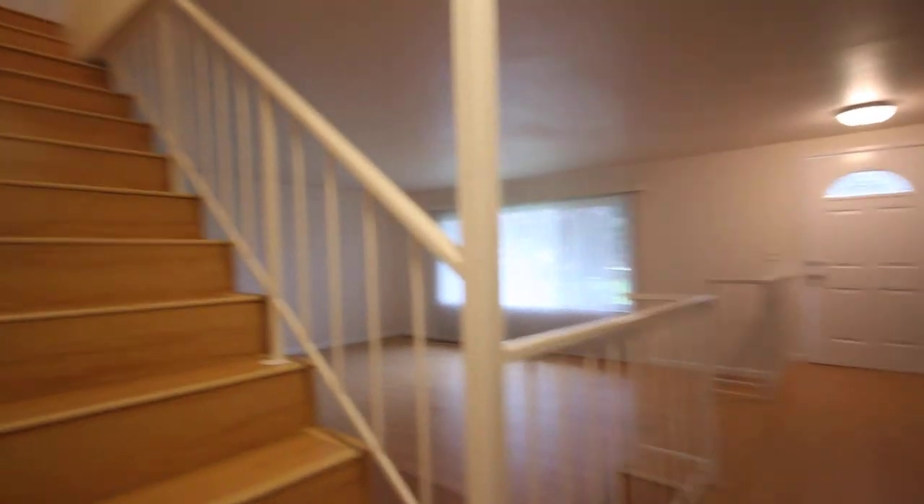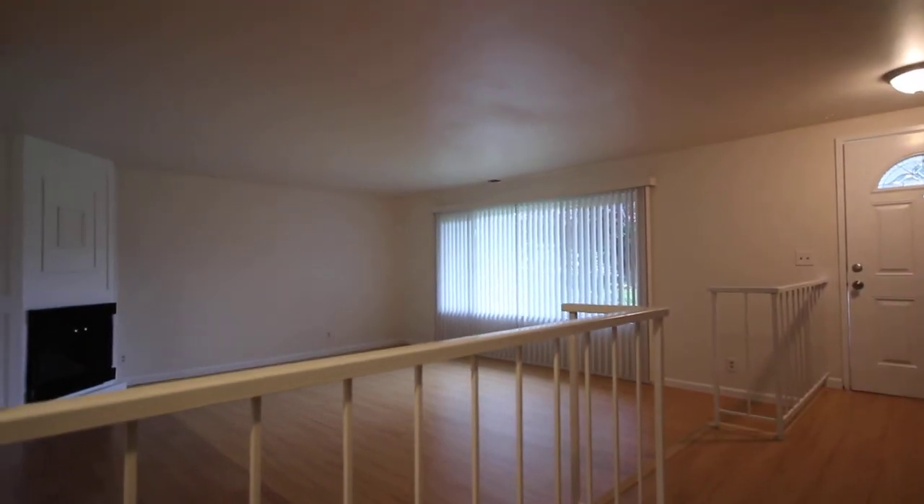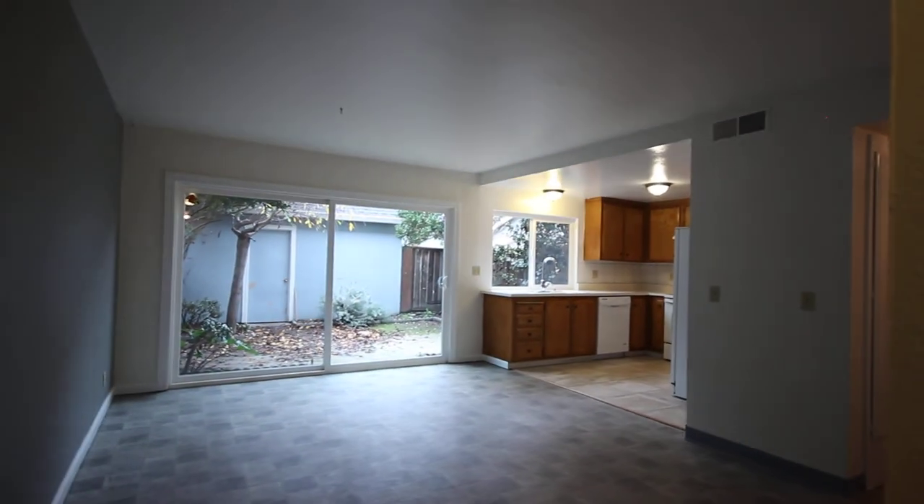Alright, we're going to head upstairs now. I'm going to give you one more shot of the living room here in the entryway, and I'll pan over to the dining room and the kitchen. Alright, let's head upstairs.